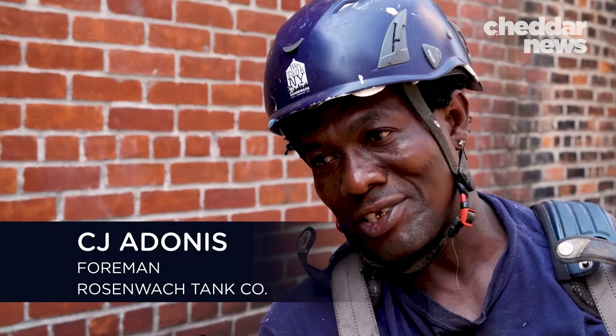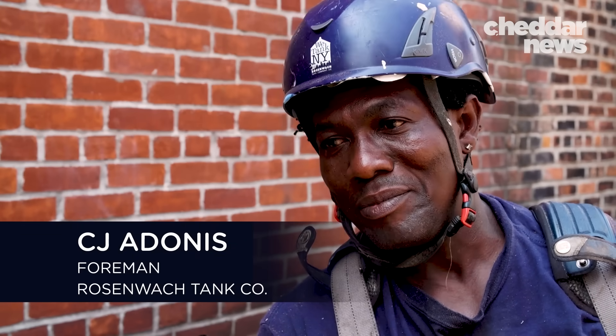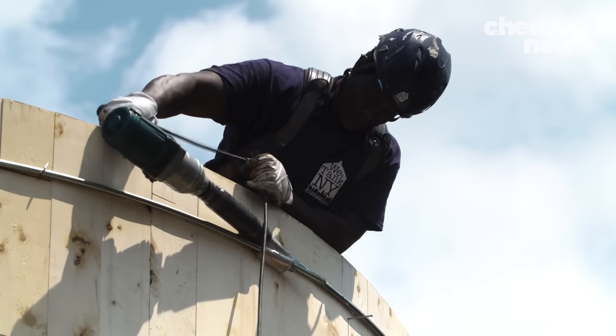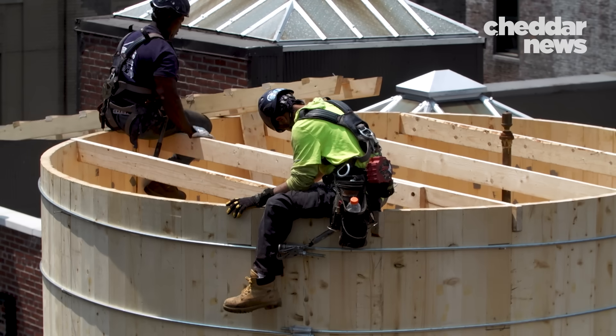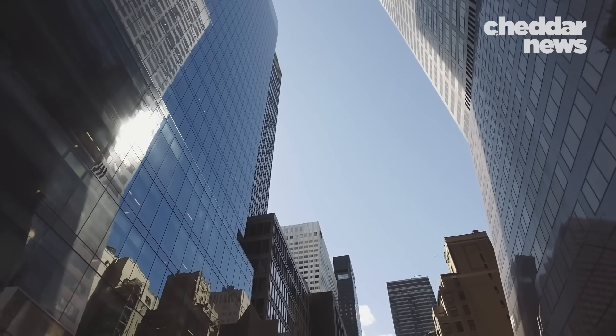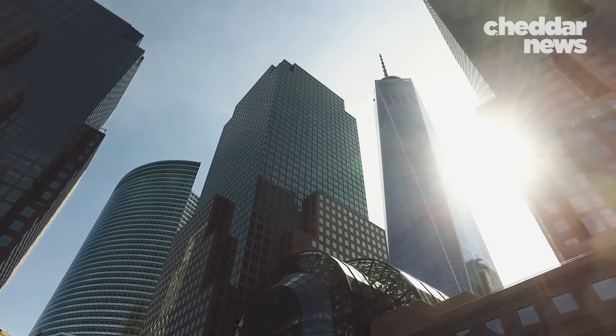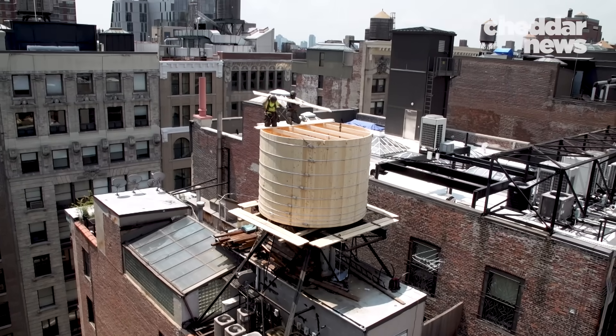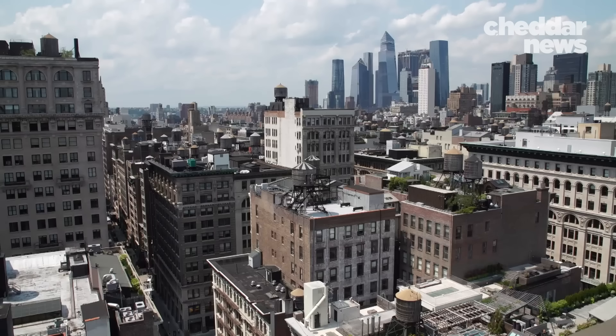You can't fear the heights, otherwise you can't do this job. CJ Adonis has been working with Rosenwock Tanks for 17 years. I'm from Guyana, and where I'm from, buildings are not this tall. When I came to this country, I was amazed by all these big skyscrapers. And when I started working on the water towers, it was amazing to me. Some people have to pay for the view — I'm seeing the view free every day.